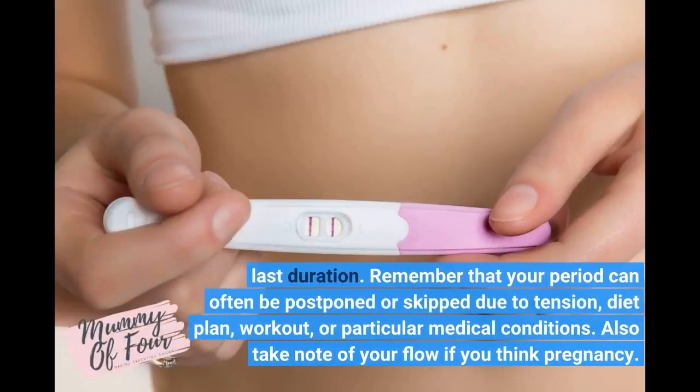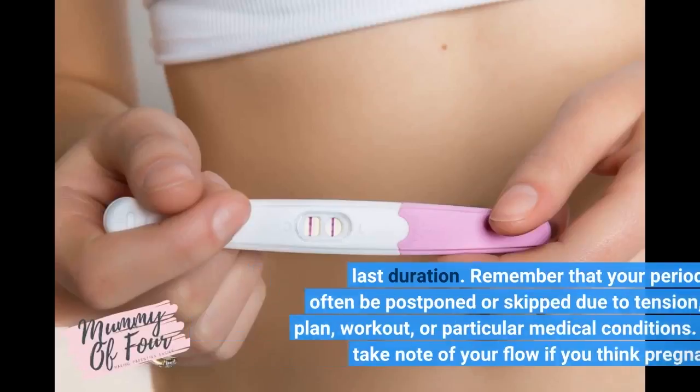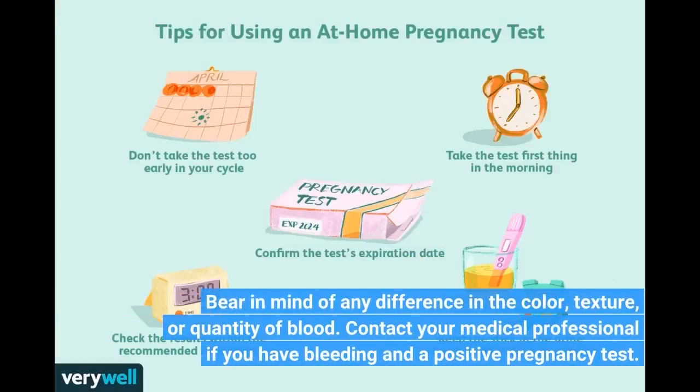Remember that your period can often be postponed or skipped due to tension, diet, workout, or particular medical conditions. Also take note of your flow if you think you may be pregnant. Be aware of any difference in the color, texture, or quantity of blood. Contact your medical professional if you are bleeding and have a positive pregnancy test.